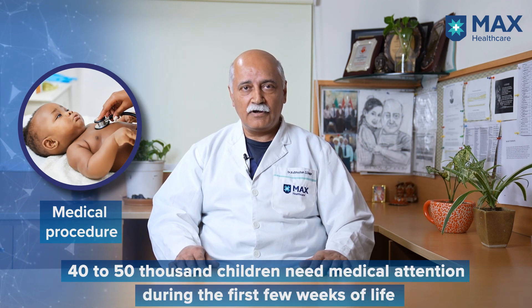Out of these, about 40,000 to 50,000 children will need some sort of intervention within the first few weeks of life. Unfortunately, because of lack of awareness and other social and economic factors, most of these children will not be reaching out for medical attention and would probably not be alive after about one year of life.